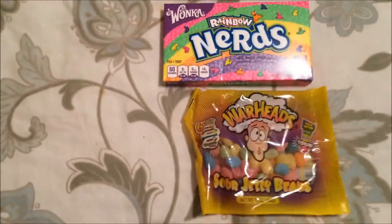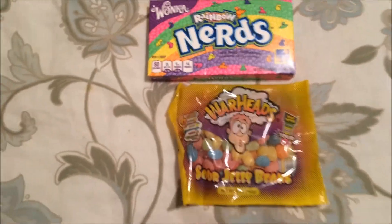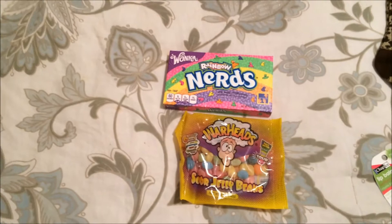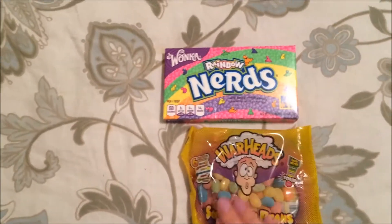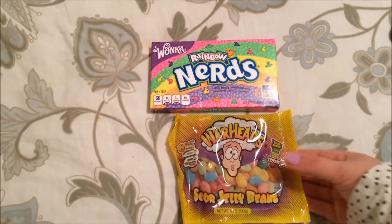The first thing I picked up is just some candy. Dollar Tree is a really great place to get name brand candies for really cheap, and I got these for my brother and my husband.